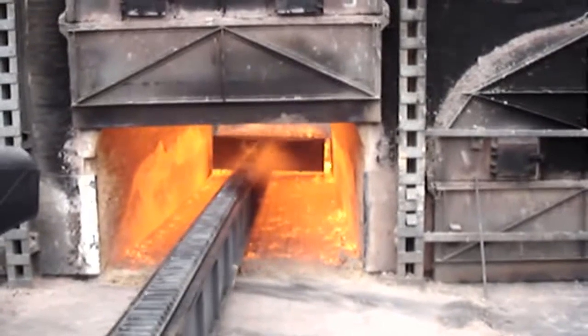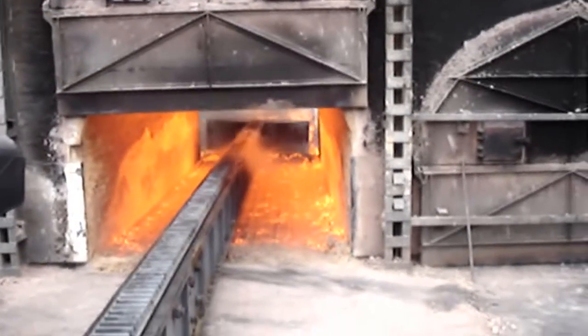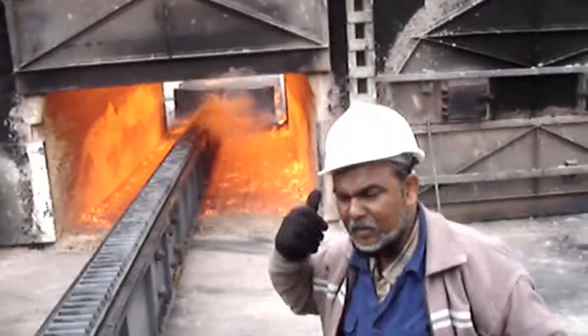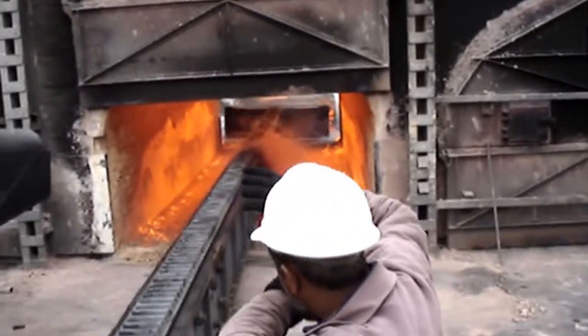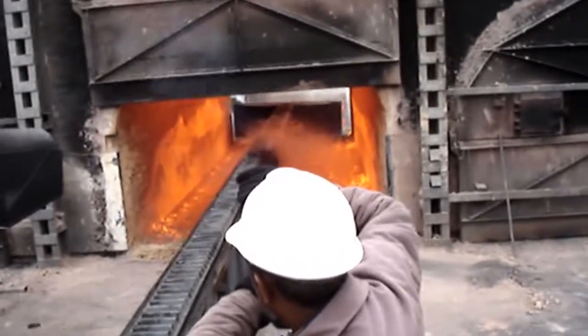Chemicals and water are driven off leaving a mass of carbon with a little ash. This is pushed out of the chamber, quenched with water and, when dry, sent for use — often to blast furnaces, where it provides the fuel for heat and the reducing gas, carbon monoxide, which removes the oxygen from iron ore leaving iron and slag.